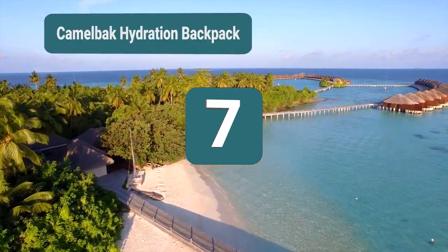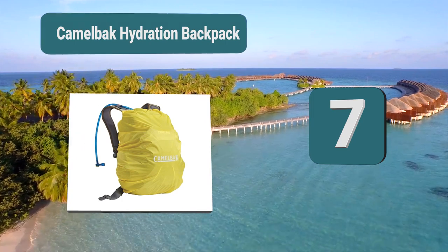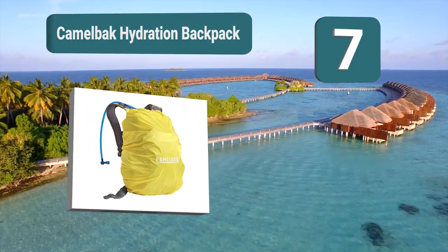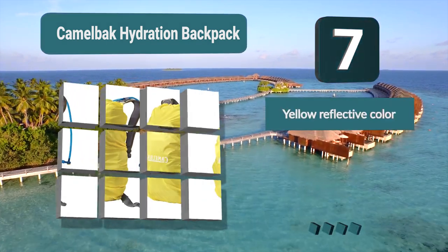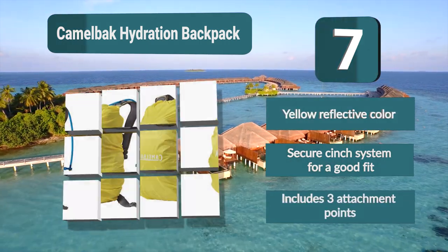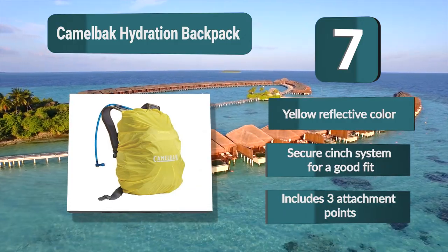Number 7: Camelback Hydration Backpack. It features impeccable waterproof protection and a perfect fit around your backpack. It's suitable for regular sized backpacks for hiking — not too small and not too large — but you still get to choose from two sizes. Features include a yellow reflective color, a secure cinch system for a good fit, and three attachment points.